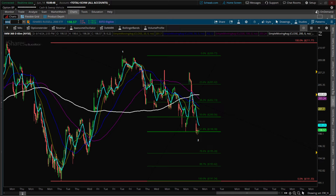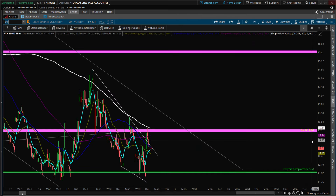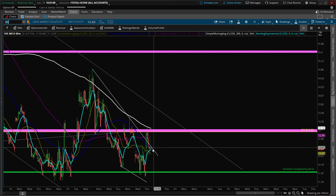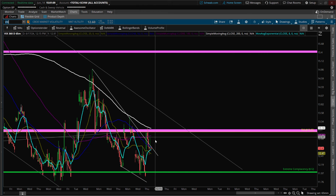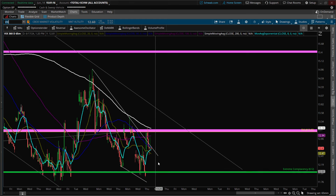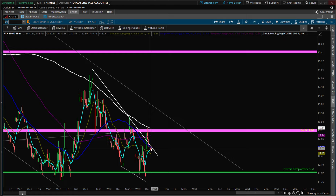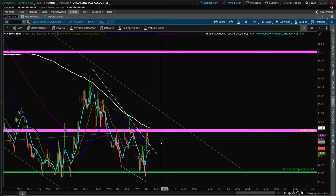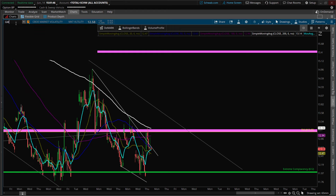The VIX looked like it wanted to break out, it's back-testing this wedge and could still go higher. The market could go down with small caps going up — we'll have to monitor this. It looks like a fake break, so it could get to new lows if the market was going higher. With small caps down it controls the VIX. Simply put: VIX goes up, market goes down; VIX goes down, market goes up. It's a huge dichotomy.